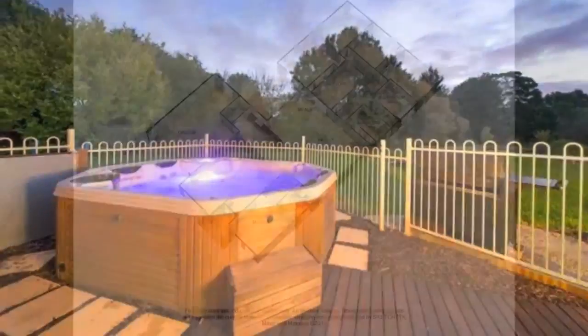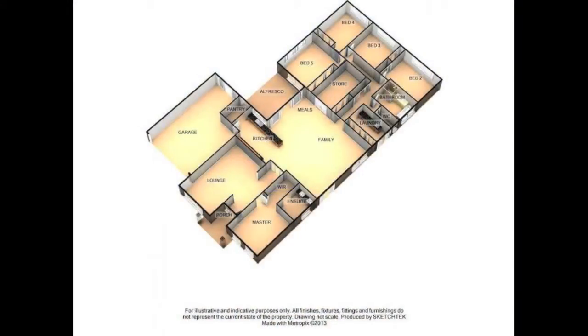All this within close proximity of Fountaingate Shopping Centre, freeway access, and schools.